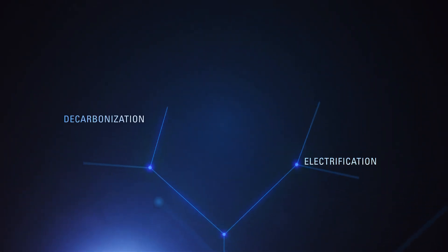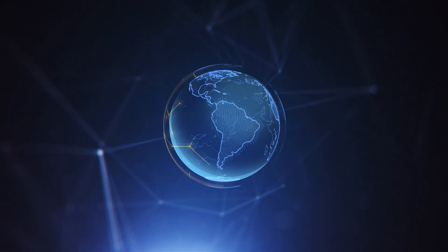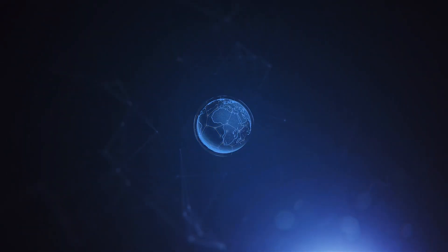However, the future of power is changing. Customer requirements are evolving. New challenges mean new ideas, designed by Caterpillar's network of global engineering experts.